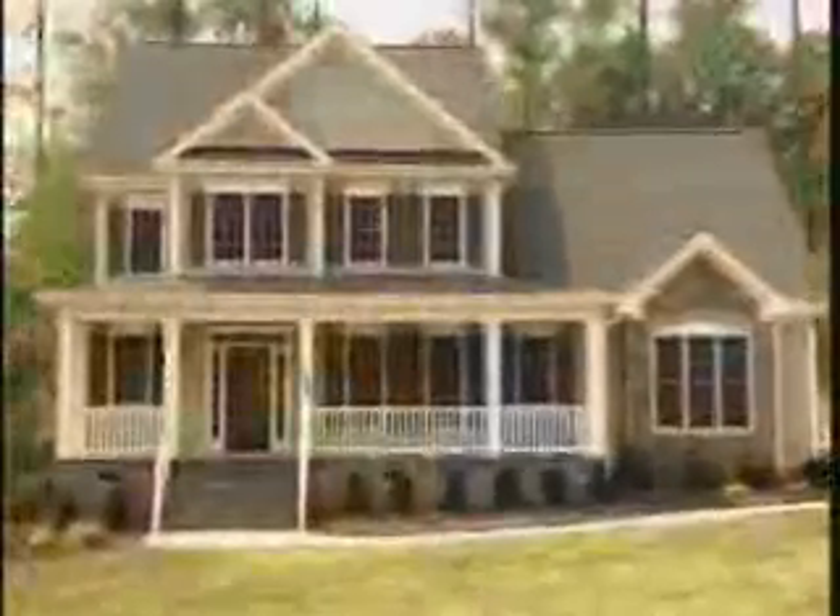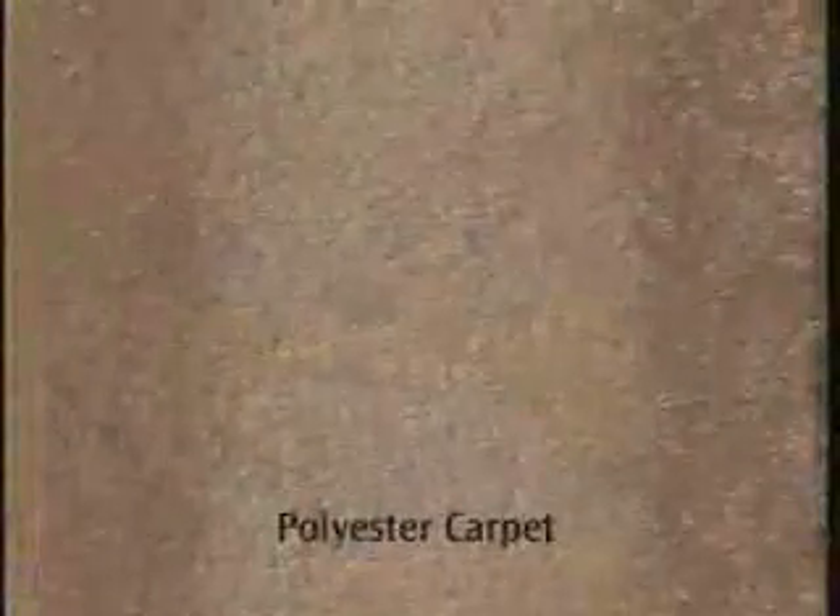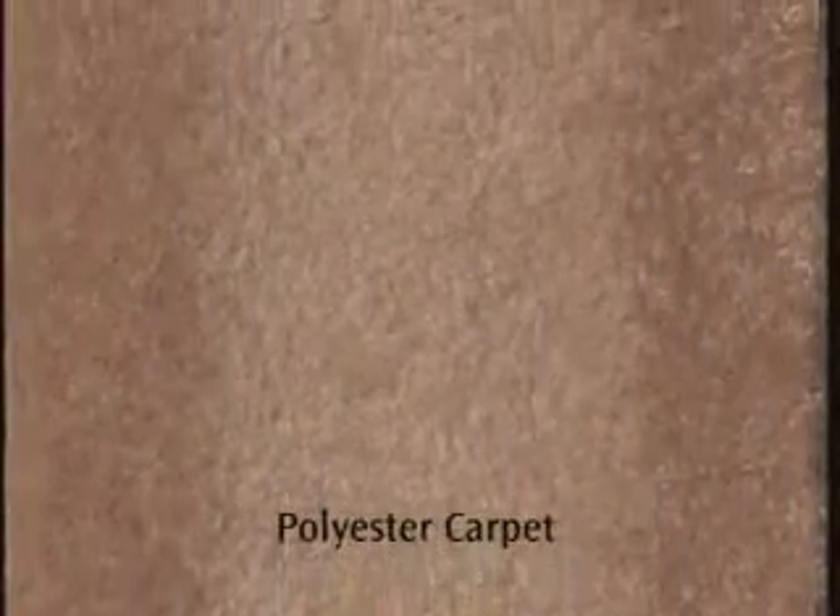Have you ever bought a sweater that seemed like a bargain, but after just a couple wearings looked worse than the oldest thing in your closet? That's kind of what happens with the base grade polyester carpet put in many homes. It starts out nice, but looks old and worn in just two or three years.